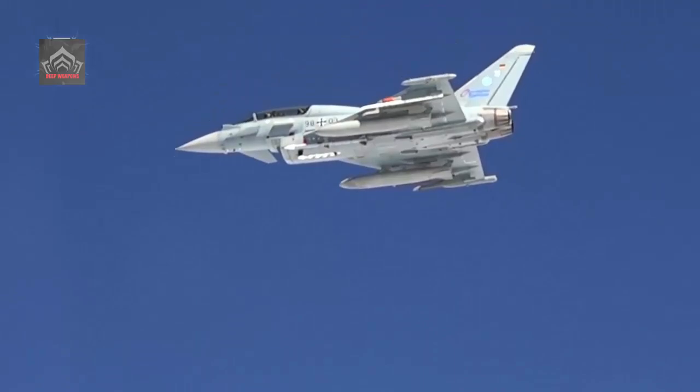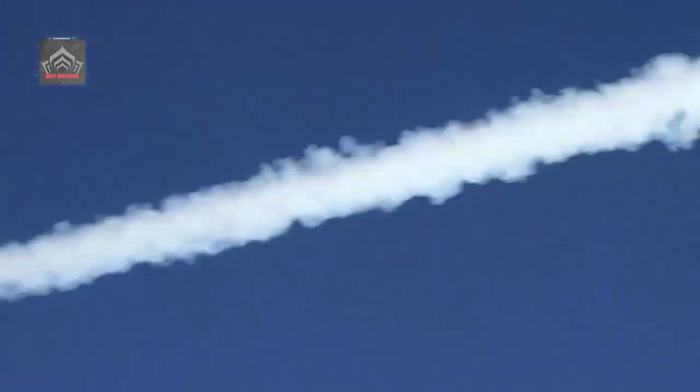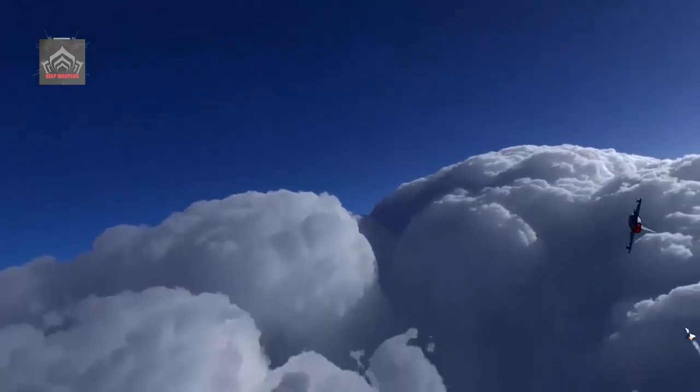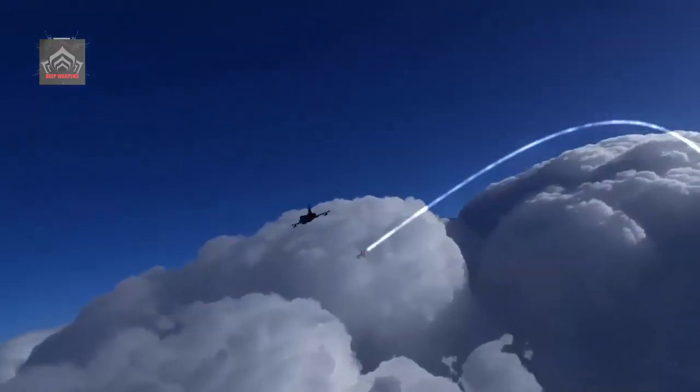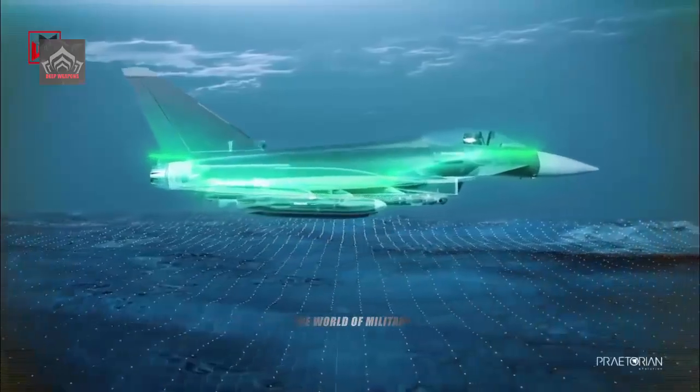ASRAAM — Advanced Short-Range Air-to-Air Missile — is the most agile modern air-to-air missile, designed to dominate the combat mission from within visual range to near beyond visual range. The combat concept behind ASRAAM is designed to give the pilot the ability to engage the enemy, fire, and get away without risking himself or his aircraft in a dogfight.